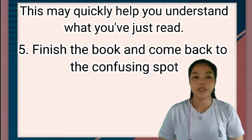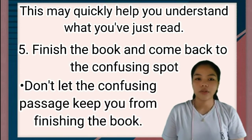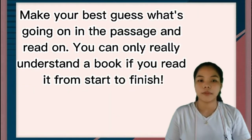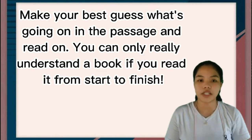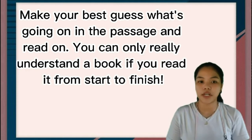Number five: finish the book and come back to the confusing spot. Don't let the confusing passage keep you from finishing the book. Make your best guess about what's going on in the passage and read on. You can only really understand the book if you read it from start to finish.